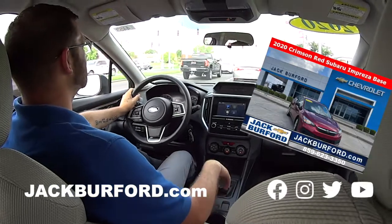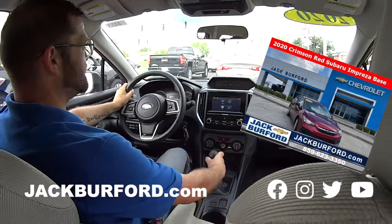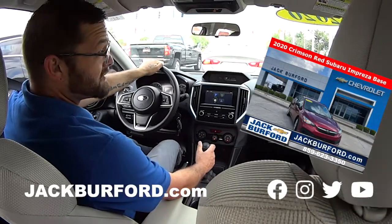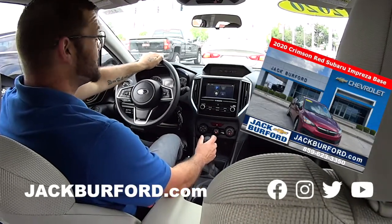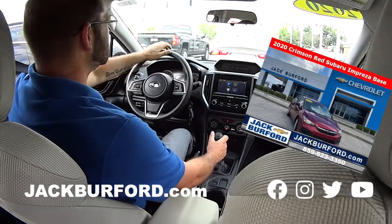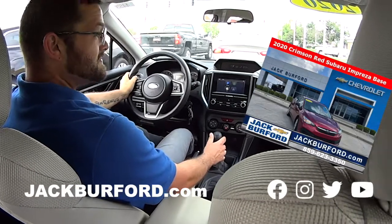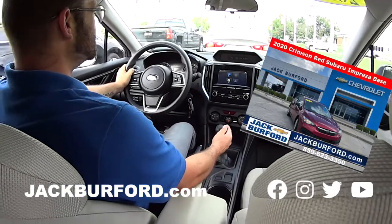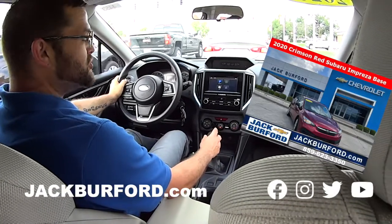Give me a call at 859-623-3350, come see me at Jack Burford Chevrolet, come see Stevie, or check us out online at jackburford.com. Thanks, Stevie! All right — Subaru, love Subaru.